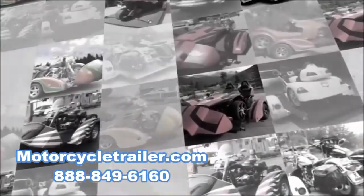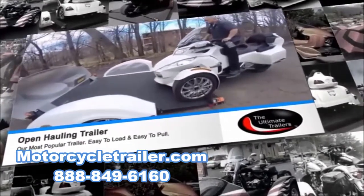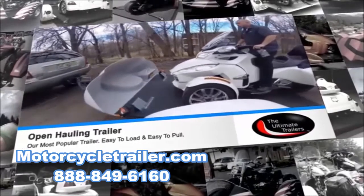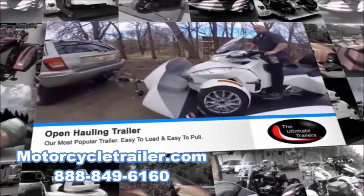We manufacture both open and enclosed trailers. Here's an example of our open trailer hauling a spider. All of our trailers are easy to load and easy to pull, even behind a small car.